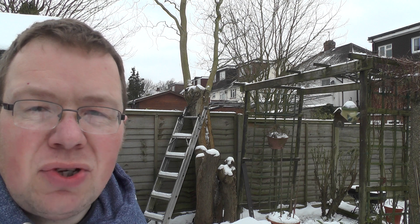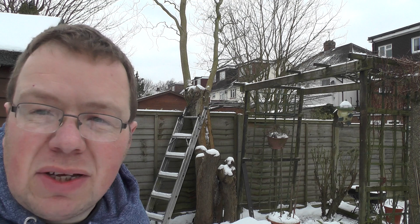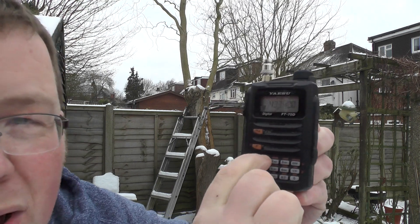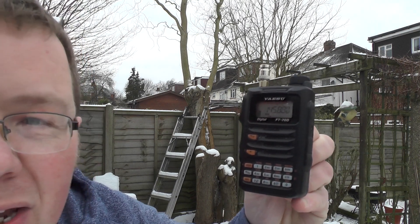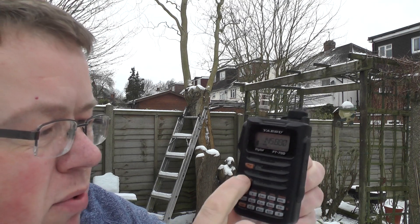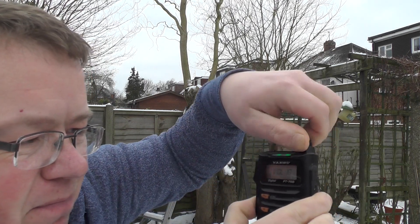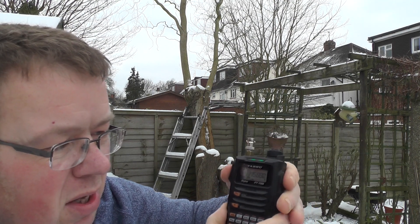The pass is due over any minute soon and it's freezing cold out here because it has been snowing. First we need to program the radio. I'm on my Yaesu FT-70D. I'm going to type in 145.880. All you need to do — that's the frequency — you need to drop the squelch: function, monitor, drop the squelch. So what we'll do now is connect the antenna up, wave it round, and then we should hear our first satellite pass.